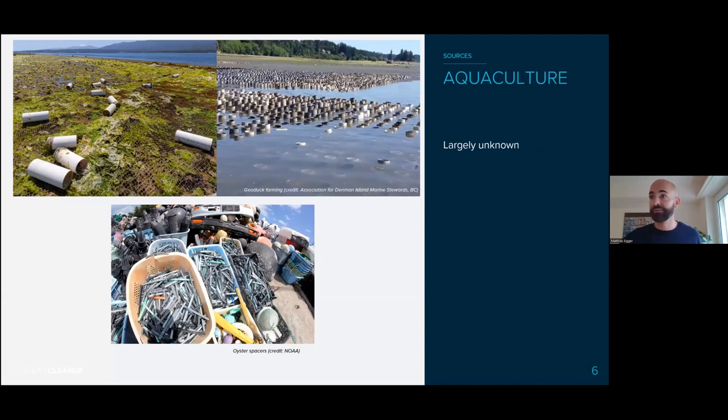Aquaculture is another source. Essentially, we don't know how much plastic is coming from those industries. We see a lot of debris, especially in the North Pacific area — like oyster spacers used in oyster farms — but we don't really know how much this source contributes to plastic pollution.